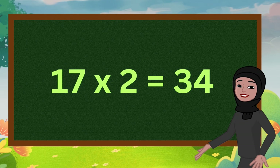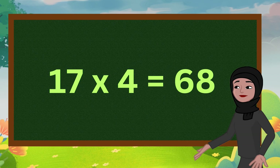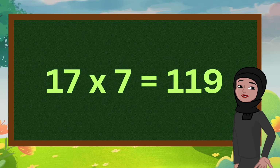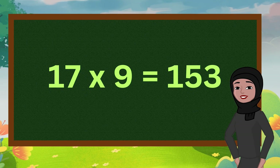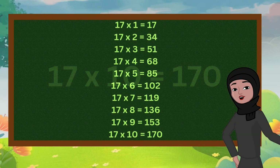17 1s are 17. 17 2s are 34. 17 3s are 51. 17 4s are 68. 17 5s are 85. 17 6s are 102. 17 7s are 119. 17 8s are 136. 17 9s are 153. 17 10s are 170.